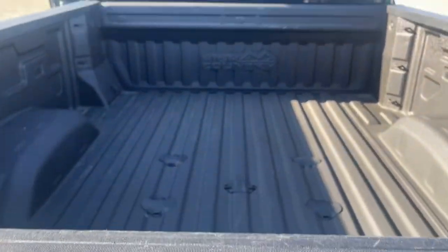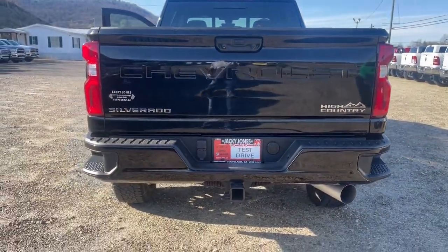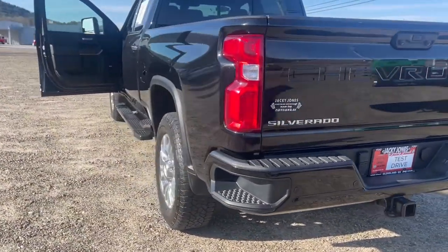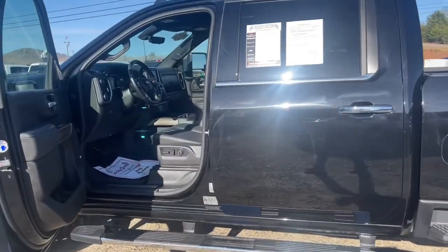Navigation system, keyless entry, heated driver's seat, sunroof and moonroof, remote engine start, bed liner, four-wheel drive, eight-cylinder engine, satellite radio, premium sound system.